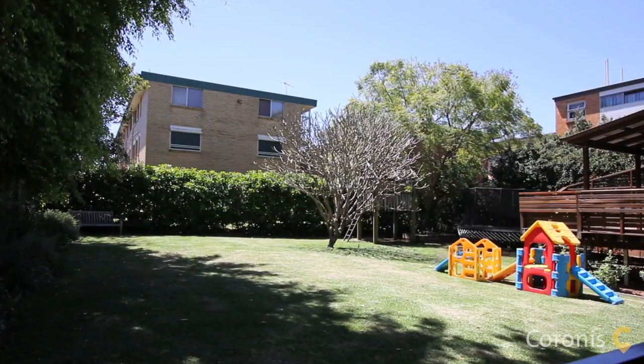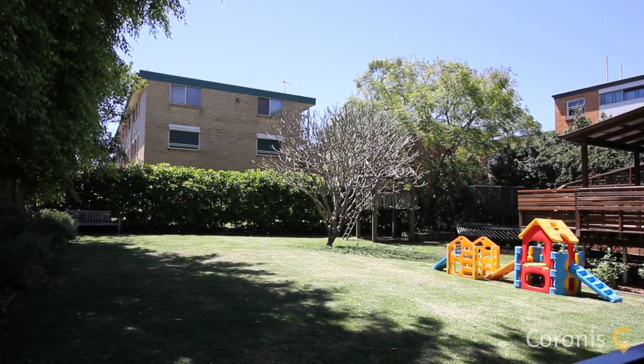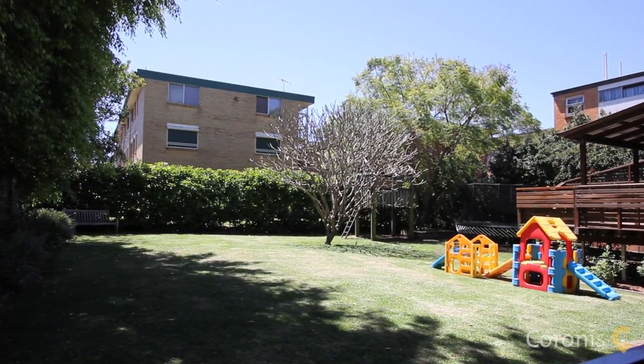I'm Patrick McKinnon and I invite you to inspect this beautiful home at 22 London Road in Clayfield.